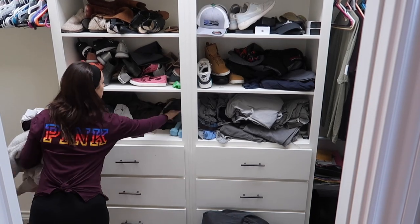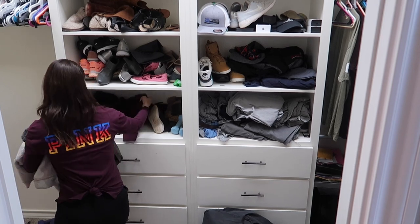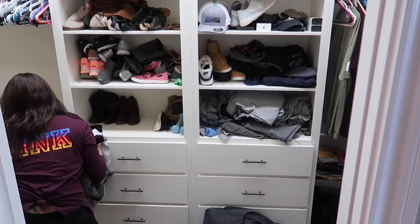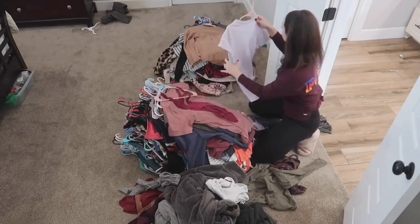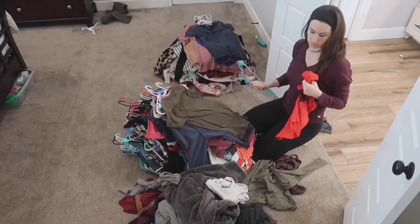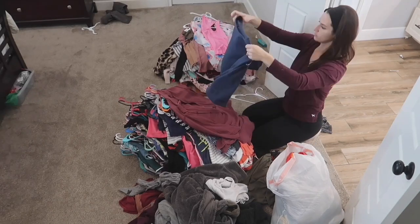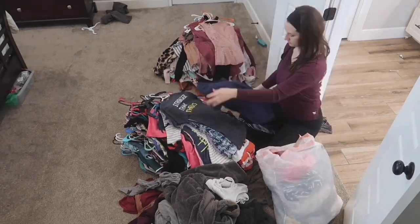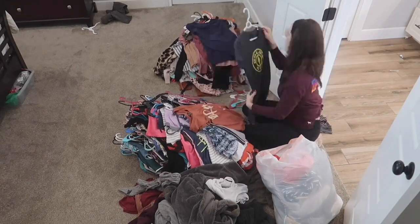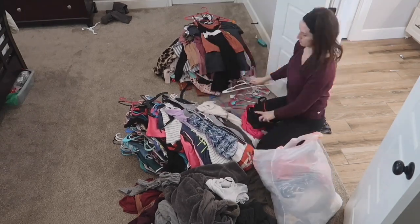It really did help by pulling everything out so I could see exactly how much clothing I had, and it really did encourage me to get rid of a lot more than I probably would have. I wanted to leave them hanging and sort through them on the hanger, but I knew if I did that I wouldn't give it justice and wouldn't have gotten rid of as much. So if you are going to go through your clothes, I definitely encourage you to pull it all out.